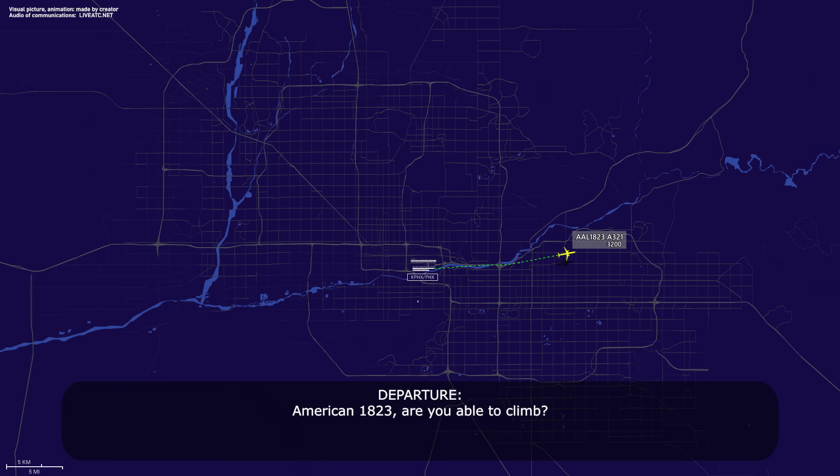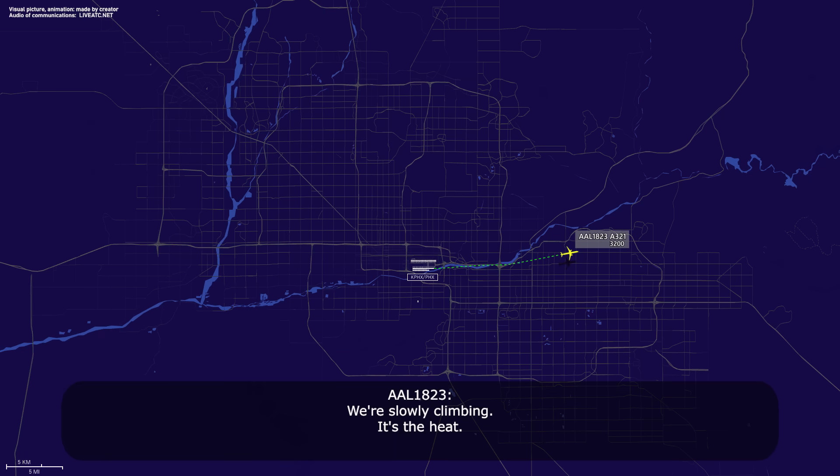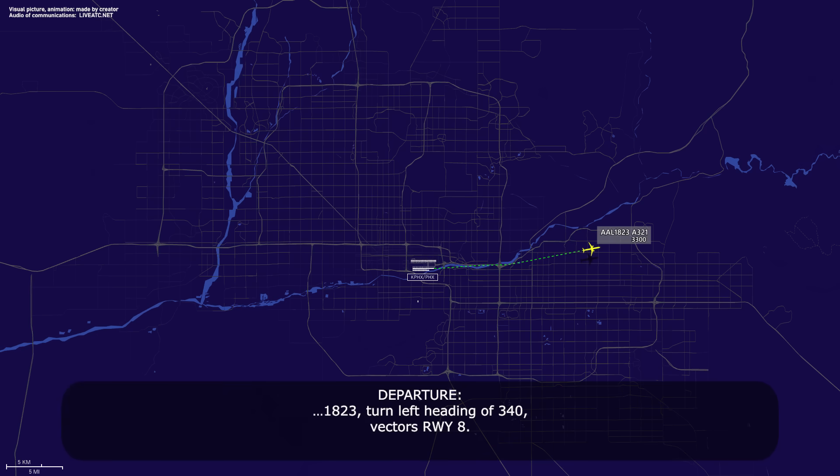American 1823, are you able to climb? We're slowly climbing with the heat. American 1823, turn left heading 340, vectors runway 8. Left heading 340, American 1823.